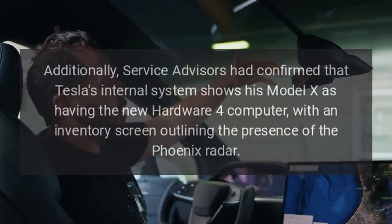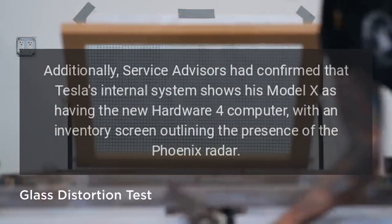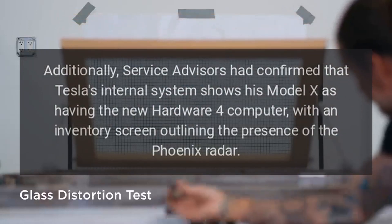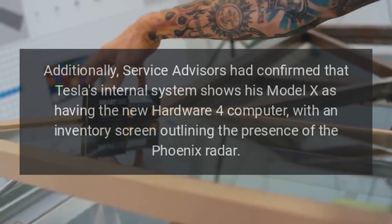Additionally, service advisors confirmed that Tesla's internal system shows his Model X as having the new Hardware 4 computer, with an inventory screen outlining the presence of the Phoenix radar.